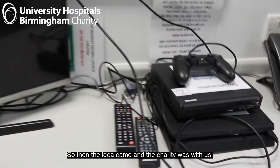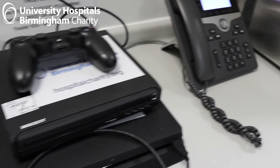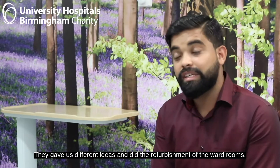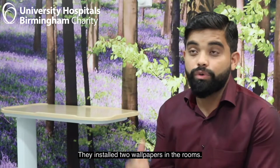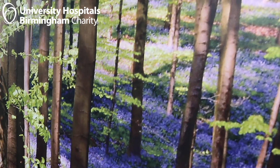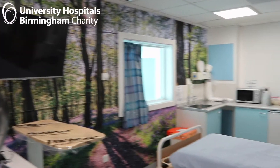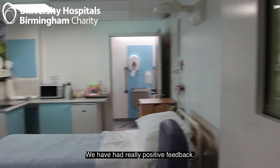So the idea came, and the charity was again with us. They gave us different ideas and then did the refurbishment of both rooms. They actually installed two wallpapers in the room and that completely changed the perception of the room, and we had really positive feedback.